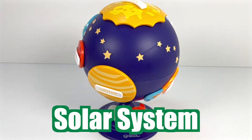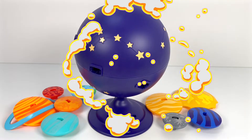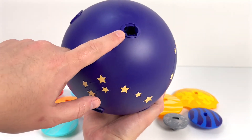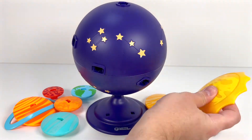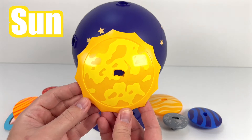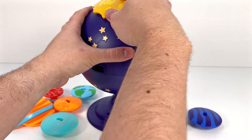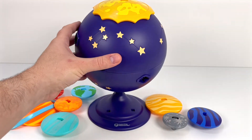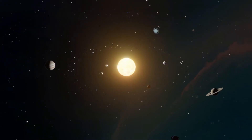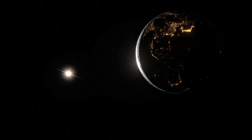Let's explore our Solar System with this Learning Resources Solar System Puzzle Globe toy. The first piece goes up here on the top. This is the Sun. The Sun is a star that's very close to us, which is why it looks so bright. All the stars you see at night are other suns that are really far away. All the planets move around the Sun. That's called an orbit. Earth orbits the Sun once every year.